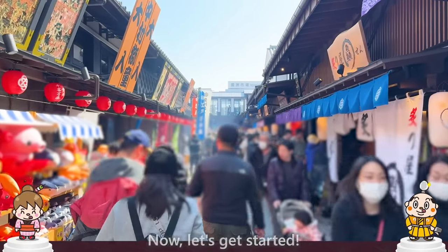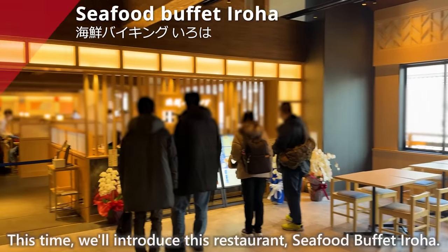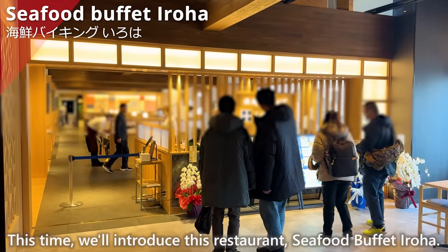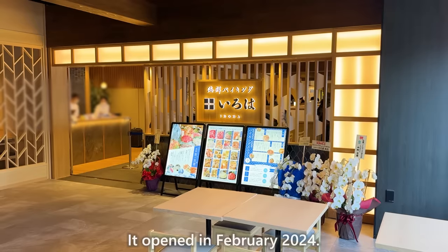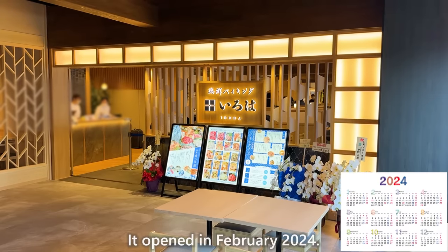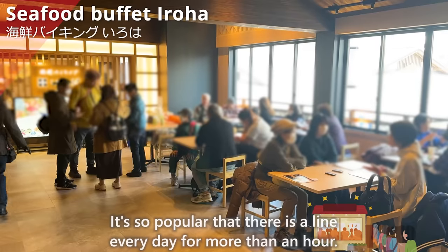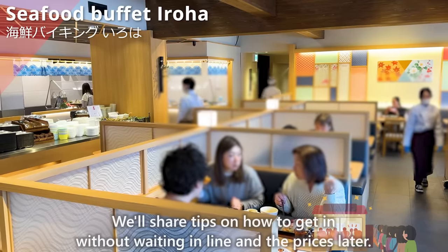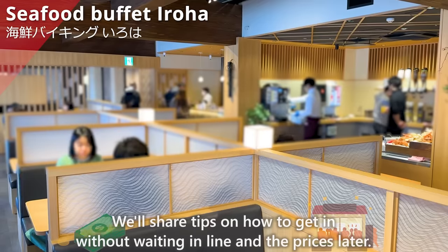Let's get started! This time, we'll introduce this restaurant: Seafood Buffet Iroha, which opened in February 2024. It's so popular that there is a line every day for more than an hour. We'll share tips on how to get in without waiting in line and the prices later.